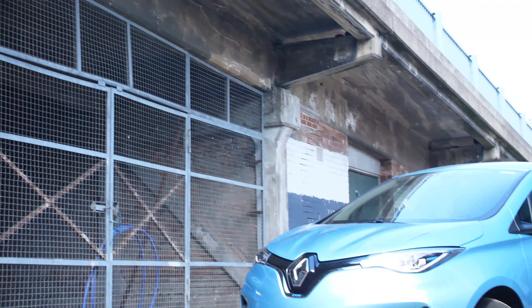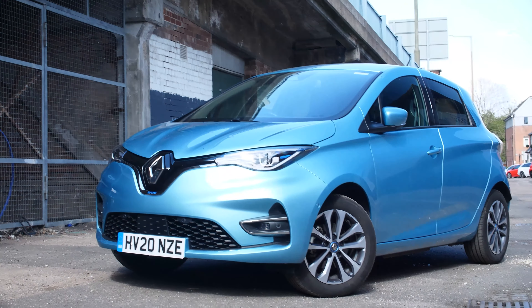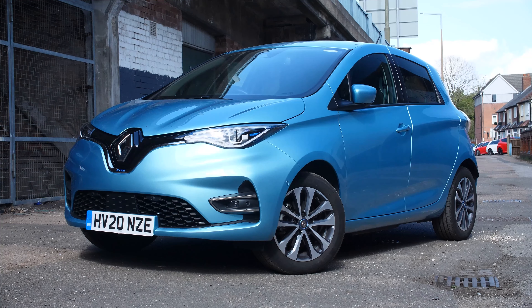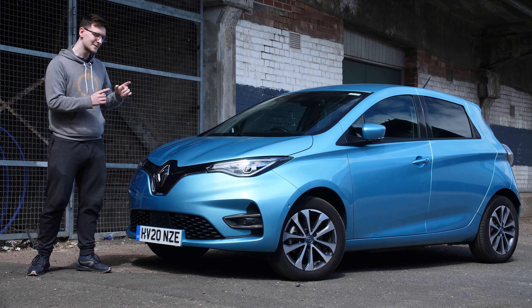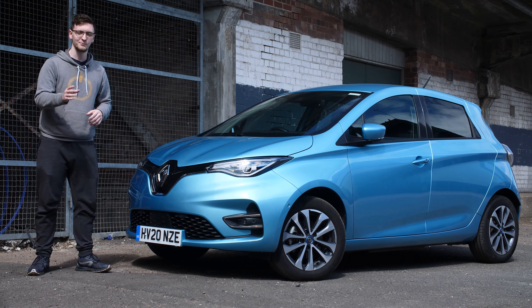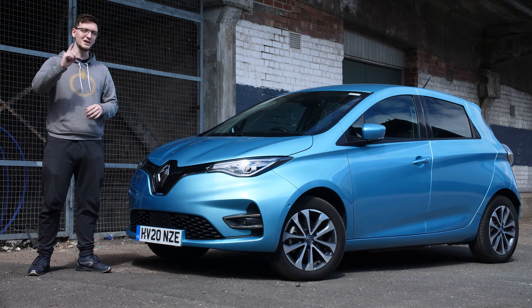The 2020 Renault Zoe is an all-electric supermini with a 100 kilowatt motor and 52 kilowatt hours of usable battery space. It's certainly not the most expensive EV you can buy, but it's not what I would call cheap. But for the right buyer, I think it might just be worth it.